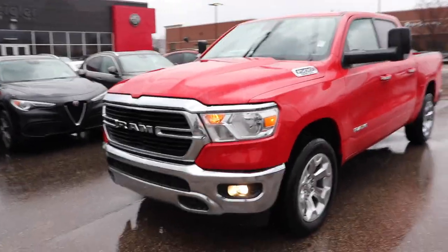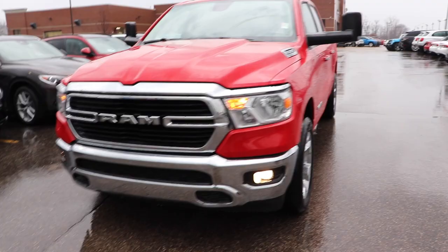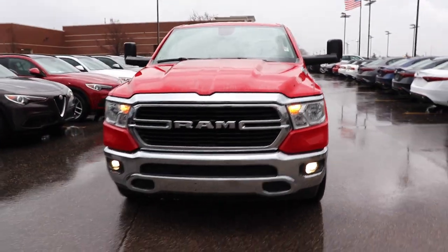Hello YouTube! Today I'm taking a look at this 2019 Ram 1500 Bighorn.